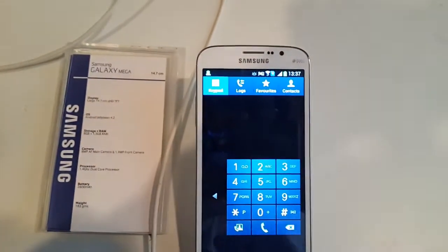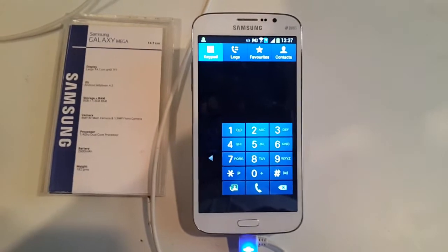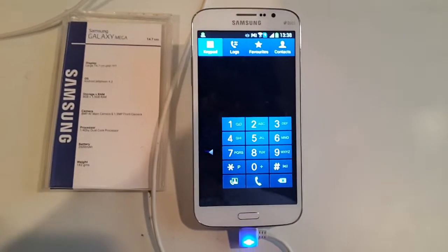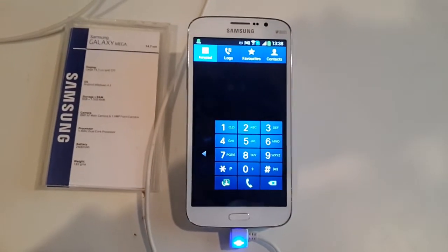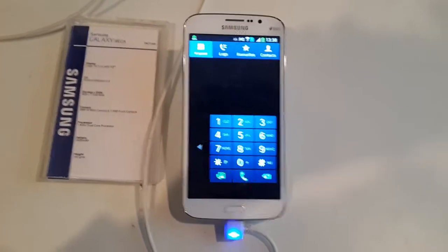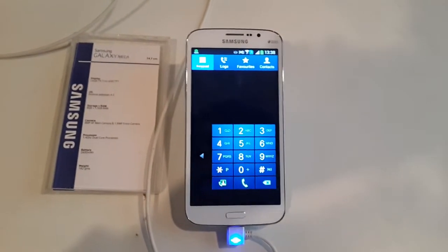It comes with 8GB of onboard storage which can be expanded to 64GB via microSD. The battery is 2600mAh, which is removable so you can easily swap it while on the move. The Galaxy Mega 5.8 is powered by a 1.4GHz dual-core Broadcom processor paired with 1.5GB of RAM.